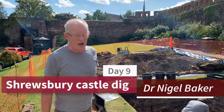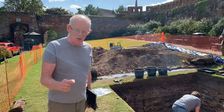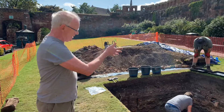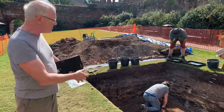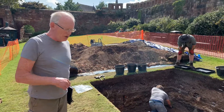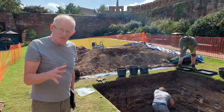Halfway through day nine and it's getting really interesting, or at least it has the potential to get really interesting very fast. What we have in the bottom of our hole, now reduced in size for safety, is a clay surface which is sloping sharply downwards to the east.